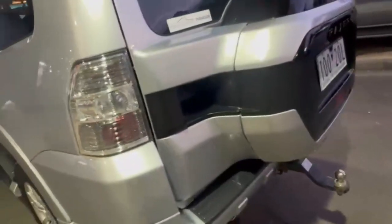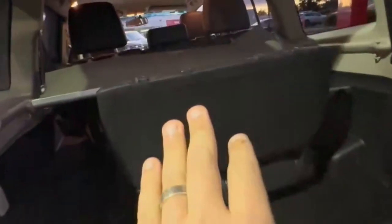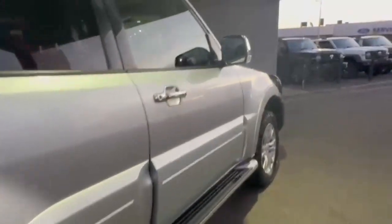Coming around to the rear, you do get your reversing camera, rear sensors, and a tow bar. Seven seats, really nice and tidy. Continuing down the driver's side — this car is an absolute cracker and you do not want to miss out on this one.